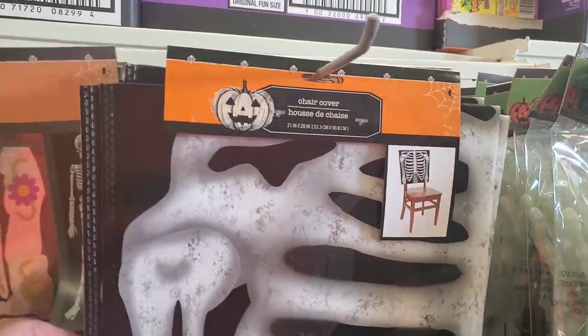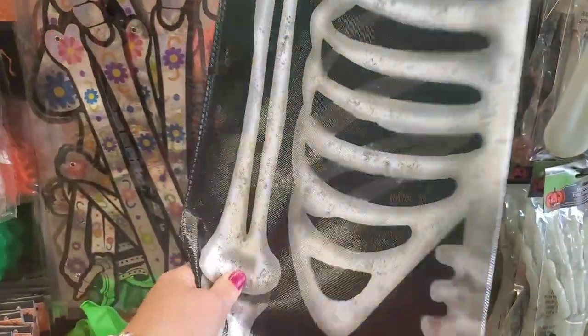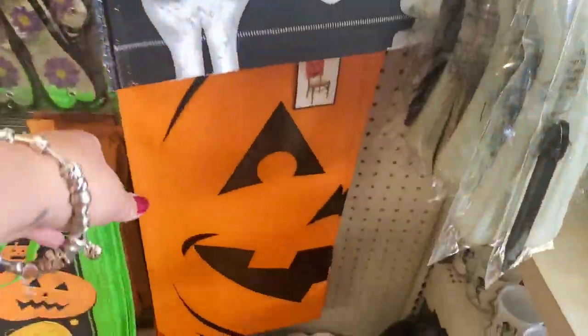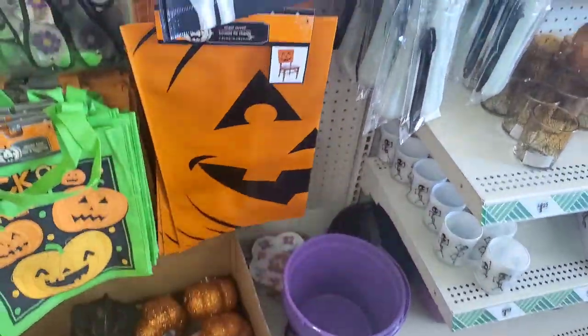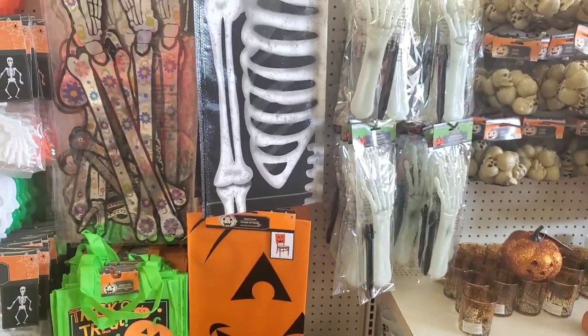And they have these chair covers — they're huge and plastic, like waterproof. They have the skeleton and the jack-o'-lantern. You can even put your outdoor cushions in these, like patio furniture, and turn them into instant holiday decor.